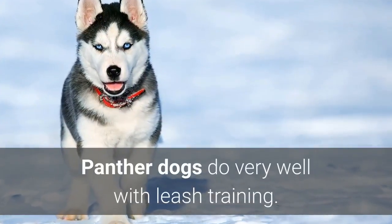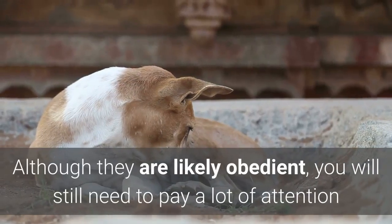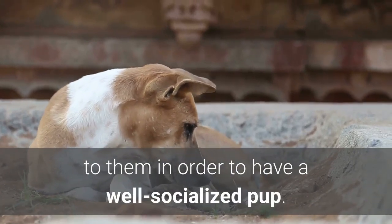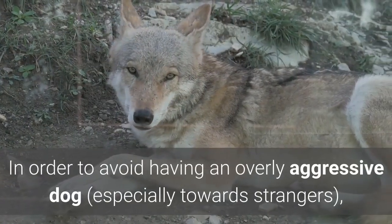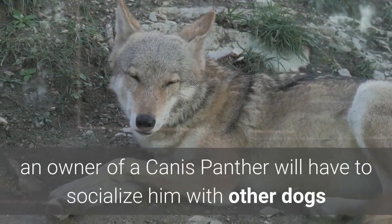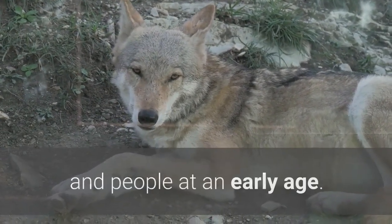Panther Dogs do very well with leash training. Although they are likely obedient, you will still need to pay a lot of attention to them in order to have a well-socialized pup. In order to avoid having an overly aggressive dog, especially towards strangers, an owner of a Canis Panther will have to socialize him with other dogs and people at an early age.